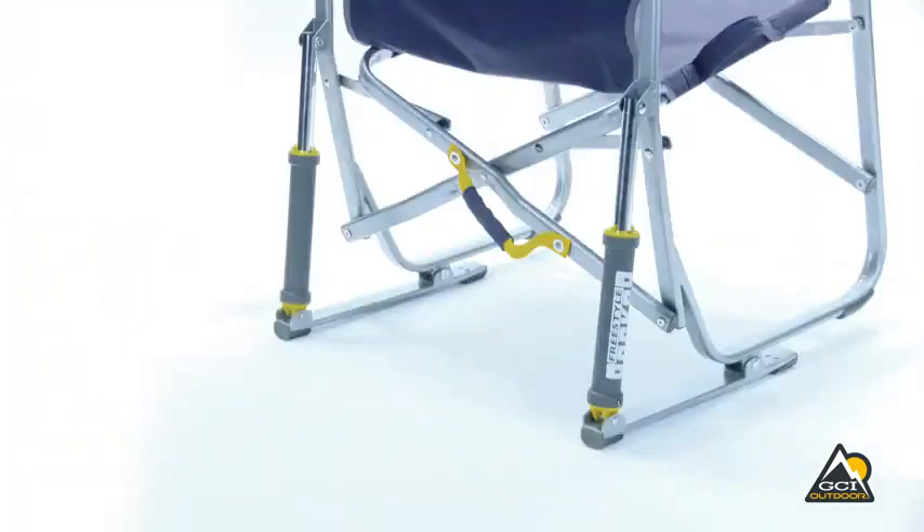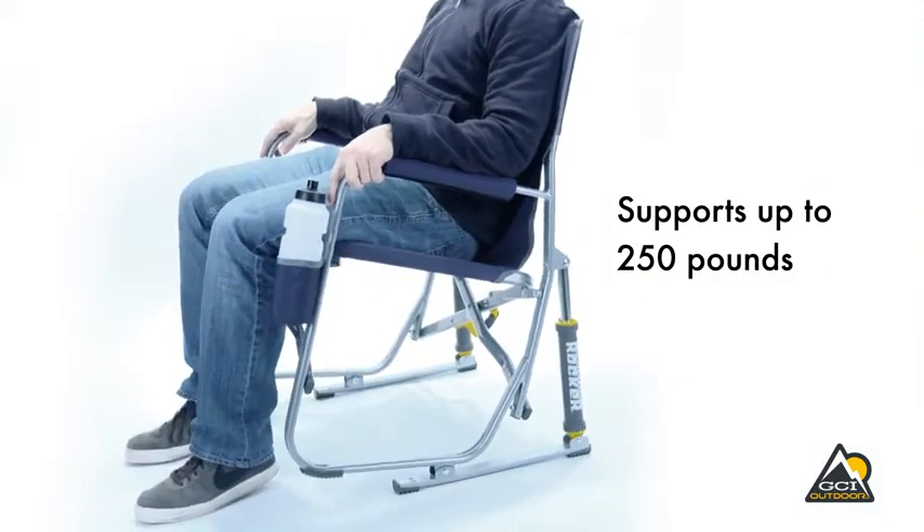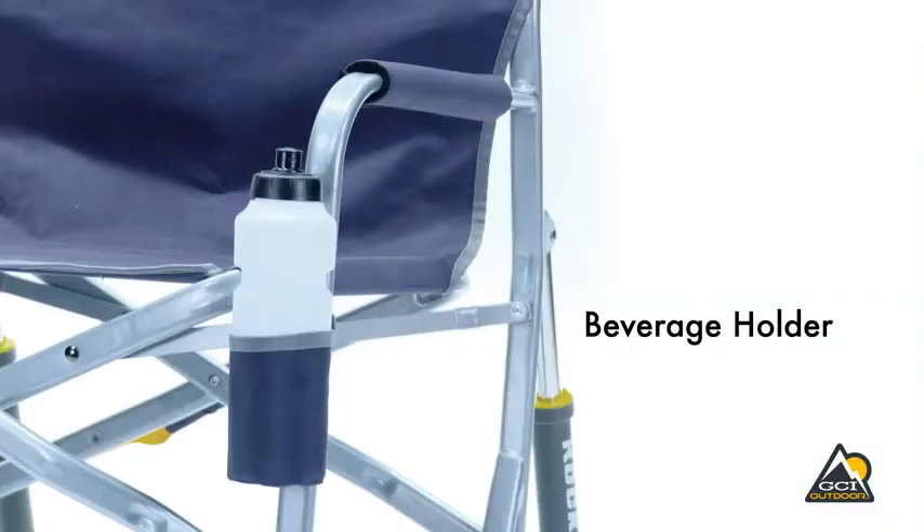The Freestyle Rocker is constructed of sturdy powder coated steel that supports up to 250 pounds. Other features include padded armrests and a convenient beverage holder.